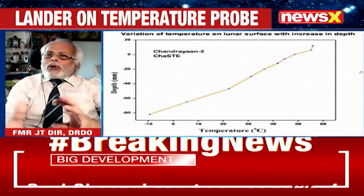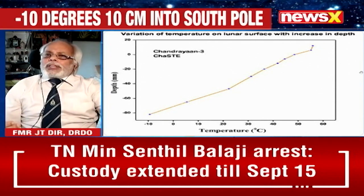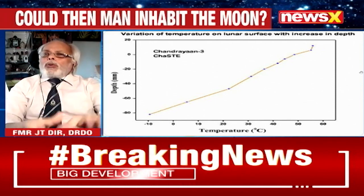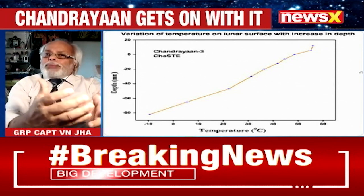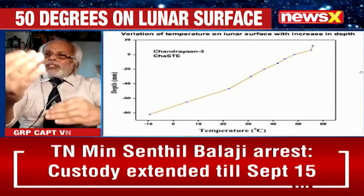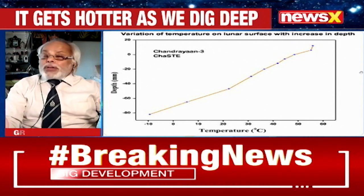Even if we intend to create some sort of environment there, will the molecules of air, water vapour, oxygen, or nitrogen stay? Will the moon's gravity — one-sixth of Earth's — be able to hold the atmospheric pressure to keep it at the surface? Because just beyond the surface, there is zero pressure — the entire vacuum of space, which has zero gravity and zero atmospheric pressure.